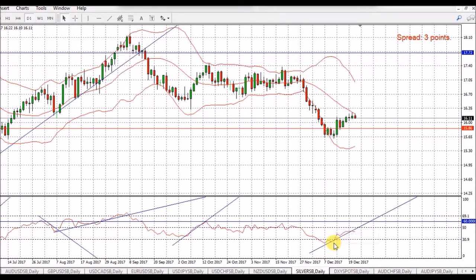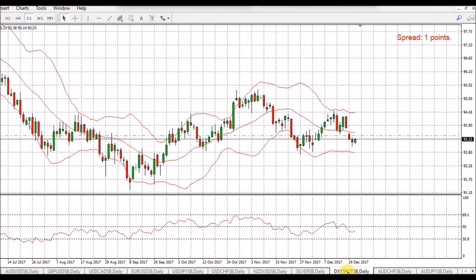Silver - we've broken the trend line, but the RSI is basically flat and that's not really a good signal. So I'm not entering on that. I'd prefer it if it just went high and then broke back down with a sharp angle.